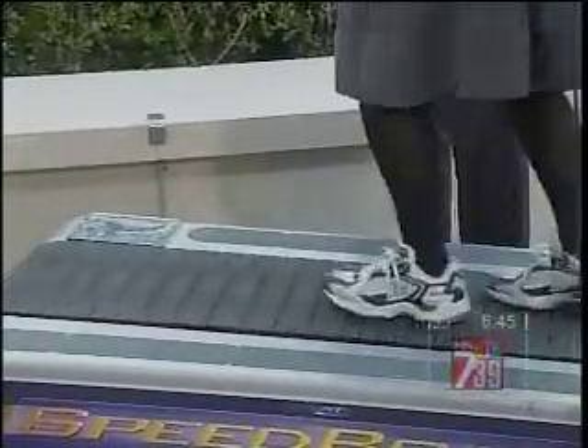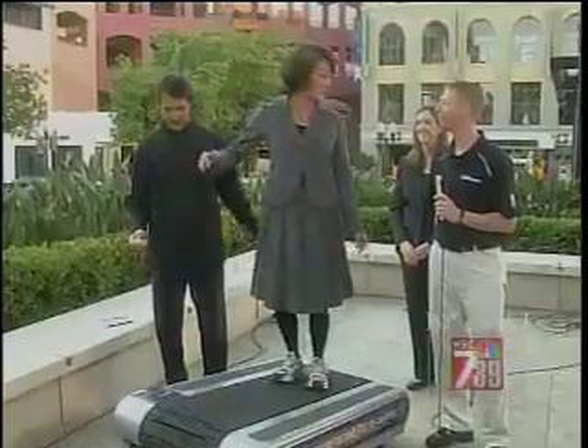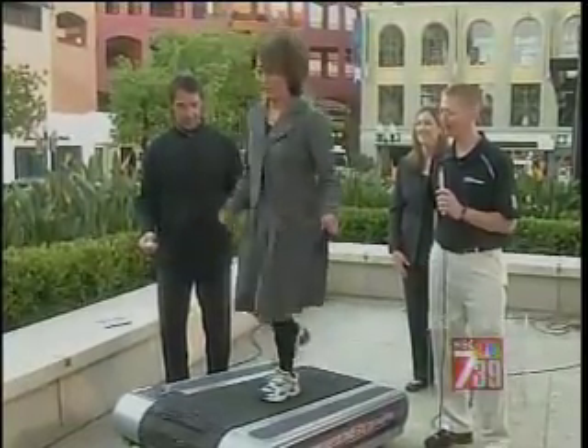You don't have to do this if you don't want to. You can make it go at different speeds, right? Yep, you can make it at different speeds.